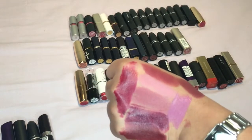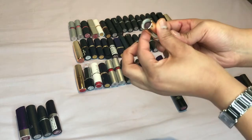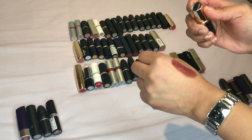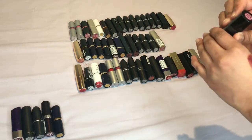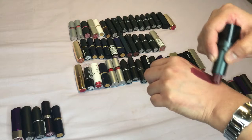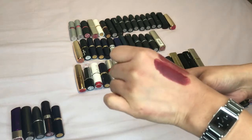Then we have one by Estée Lauder called Berry Truffle Shimmer — it's very very sheer, a nice color if you don't want too much color payoff, but I'm not liking it so let's get rid of that. The last one is by Avon, called Grape, and this is a matte color — quite a nice dark color. If you want a nice autumny wintry type look I think this would work really nicely, so I'll keep this one.